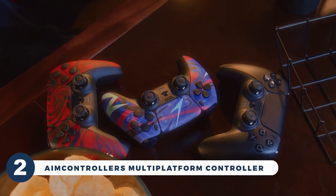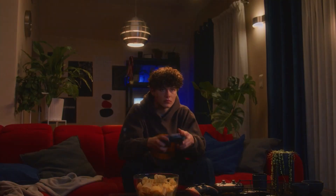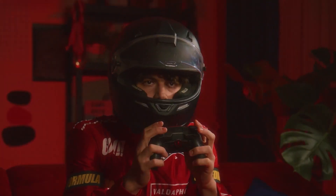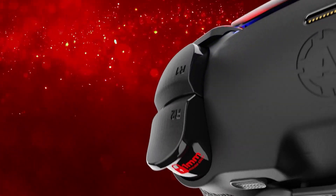Are you ready to take your gaming skills to the next level? Let's take a look at the AIM Controller's Multi-Platform Controller. With its dedicated mode switch button, you can effortlessly adapt to different gaming environments. It is equipped with four programmable paddles on the back, elevating your gameplay to new heights of comfort and efficiency.